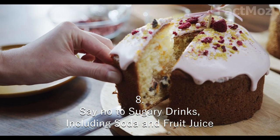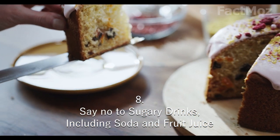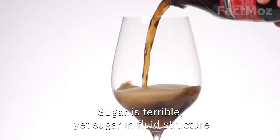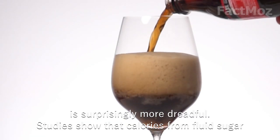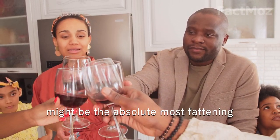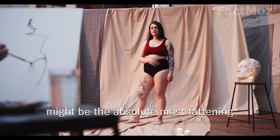8. Try not to consume sugary drinks, including soda and fruit juice. Sugar is terrible, yet sugar in liquid form is surprisingly worse. Studies show that calories from liquid sugar may be among the most harmful to your diet.